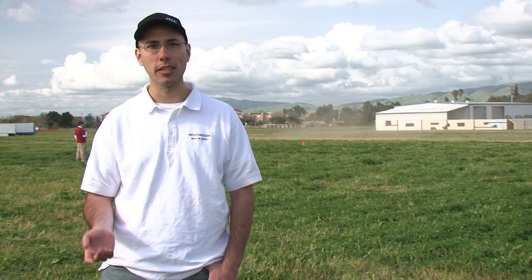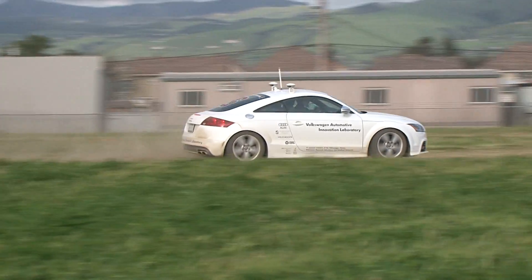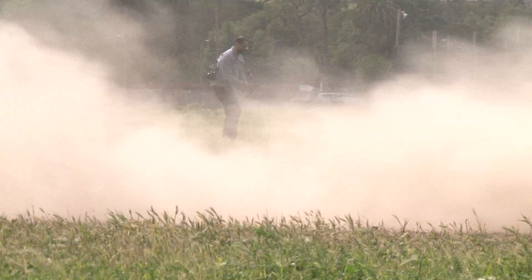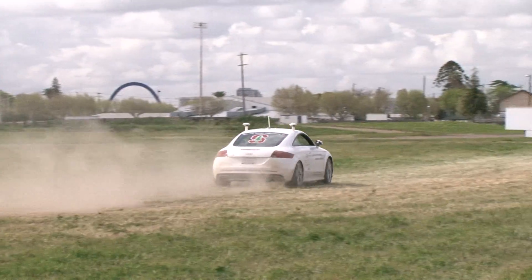The first DARPA project with Stanley was just to see if autonomous cars could even happen — could you get from point A to point B in the desert, avoiding some obstacles on the road? The second DARPA project with Junior was could you navigate through a simulated city, obeying the traffic laws, being able to park, pull up to stoplights, make left turns, merge — all of those things. Now, with the latest car, the project is can you really control the car at higher speeds? The previous vehicles were going 25 to 40 miles an hour; this car is going up to 130 miles an hour, so we really have to know how to drive the car a little bit better.